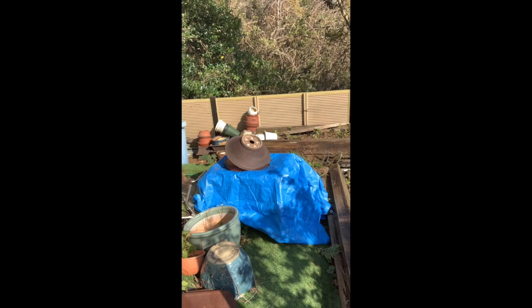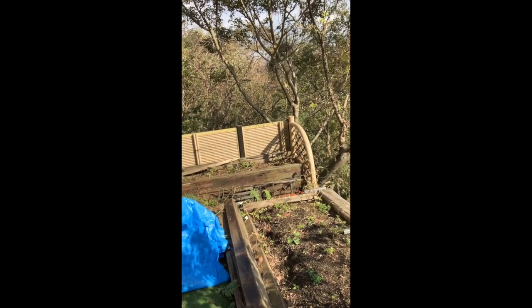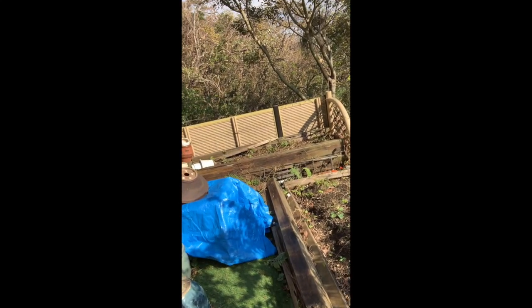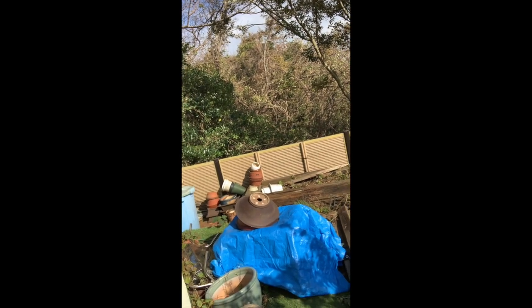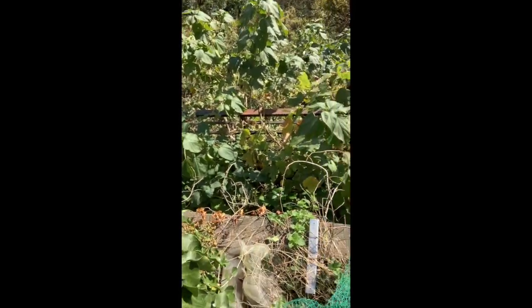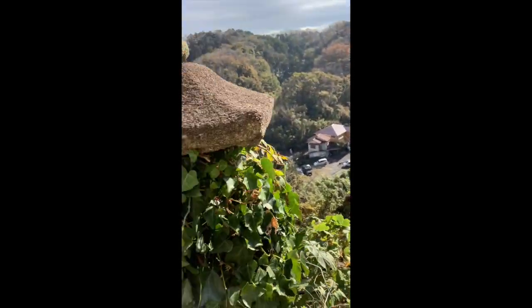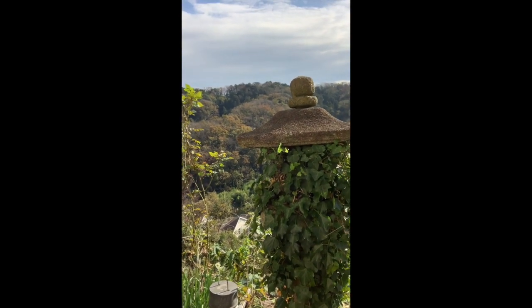Under that blue tarp is a gasoline generator, just in case the power goes out. This garden is about 12 years old, and the wooden tiles you see are about 11 years old — they need to be replaced, so I'll do that next year. I do have a lower terrace down here. My next-door neighbor said it looks like a jungle. And this is a Japanese stone lantern — I just let the ivy crawl up there. It's kind of nice looking.